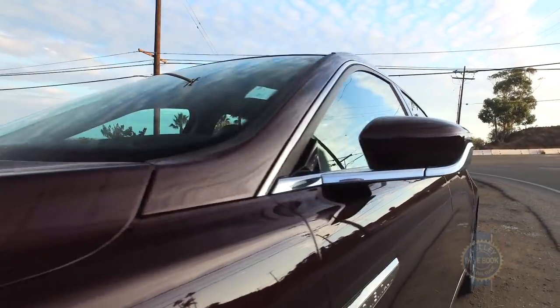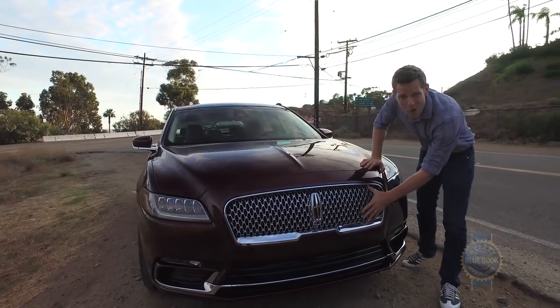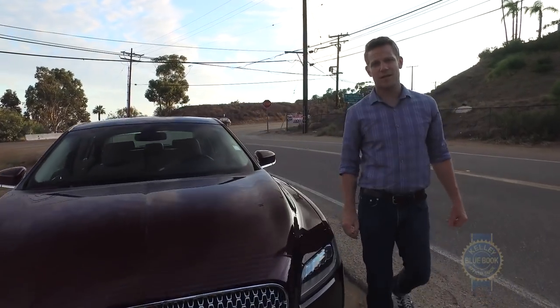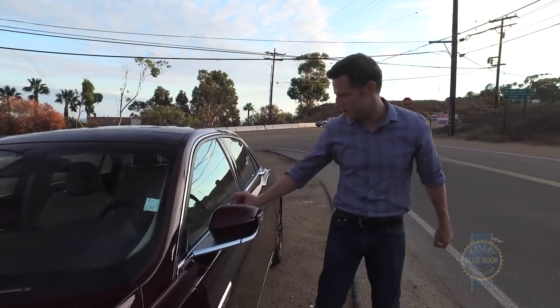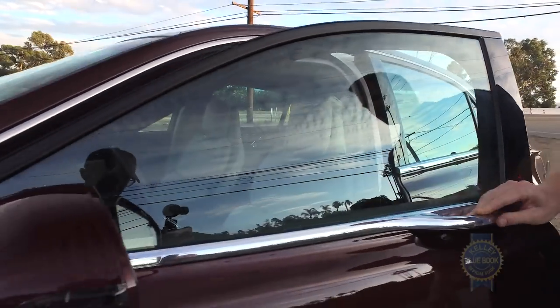In person, the Lincoln Continental has a stately muscularity about it, fancied up with chrome trim and a big grille. But perhaps the most interesting exterior elements are the door handles. They're built into this chrome strip right here — there's a little micro switch, push it, and it opens the door.